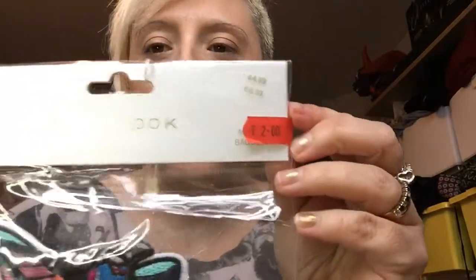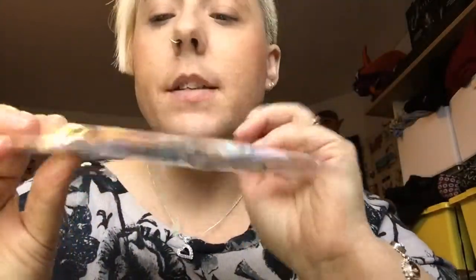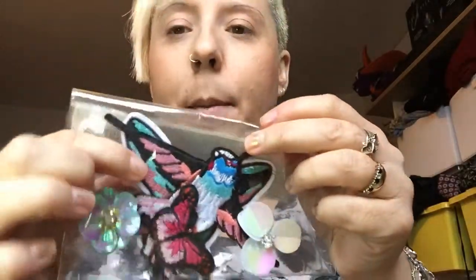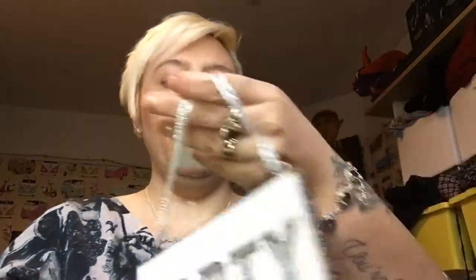Another thing I got from New Look — these had been £4.99 knocked down to £2. I bought a goth bag recently and I want to put patches on it. Downstairs I've got a skull with a rose, and I also bought these little brooches. In here there's a bird, a little butterfly, and a big butterfly. I'm going to sew them onto my bag.